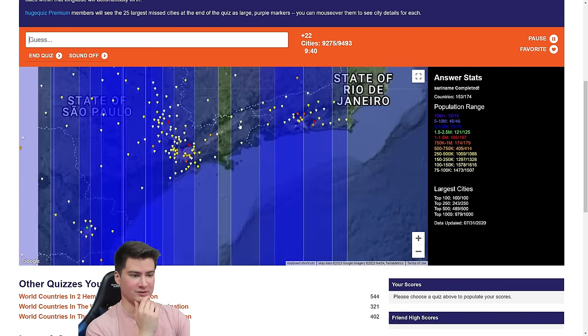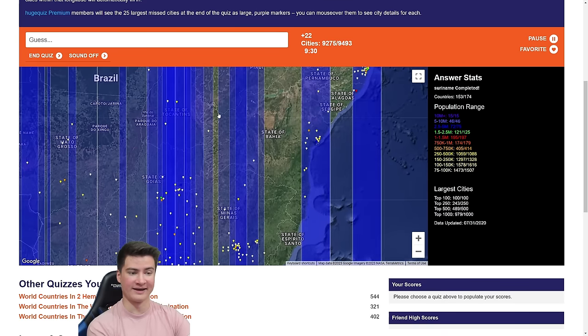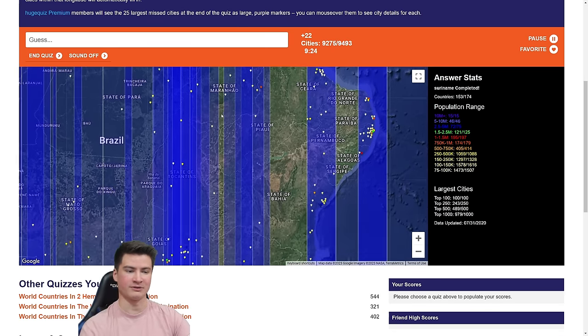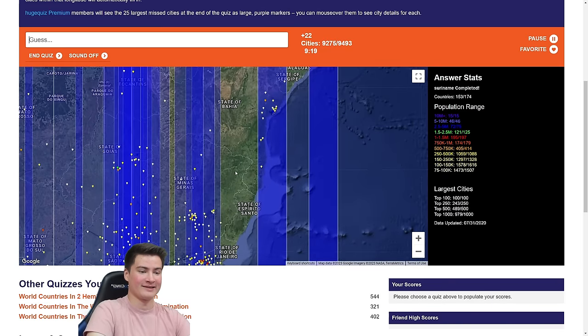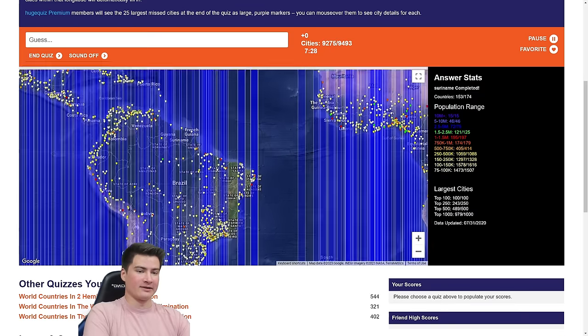Over here — this is a really populated part of Brazil. Brazil is just not my thing; I don't know why I can't think of these cities. That's Belém there — I don't know anything here. Bahia, Espírito Santo — what the heck is here? I've been staring at Brazil for a bit and I can't think at all.